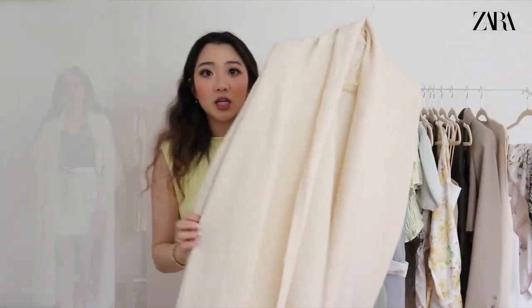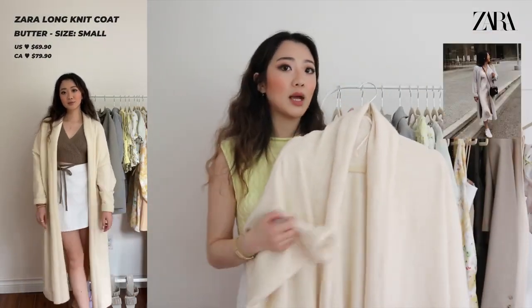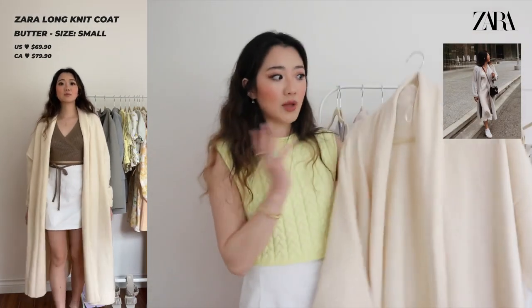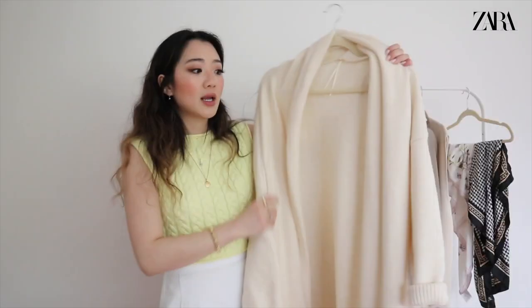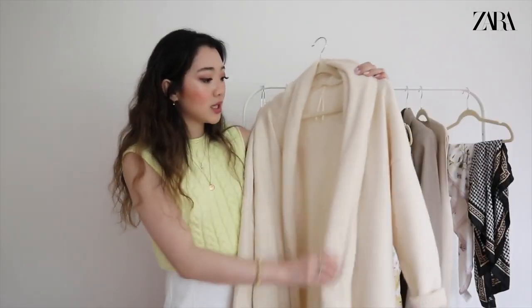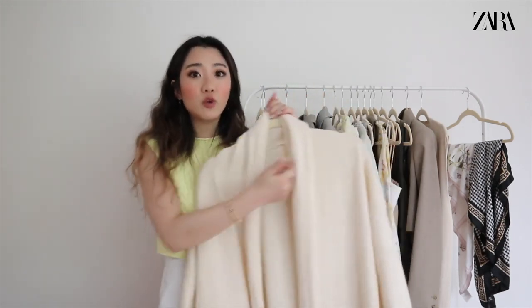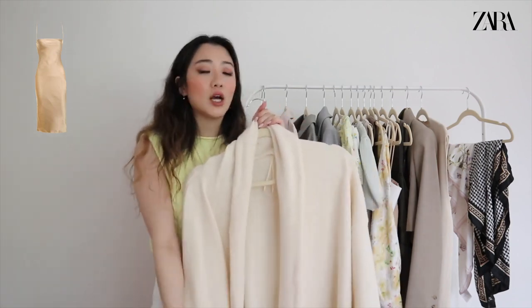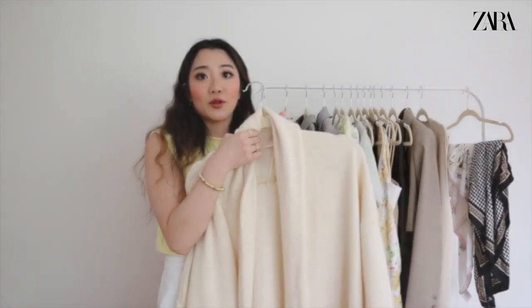The cardigan that made me decide not to keep the sleeveless one is this full white cardigan. I have a very similar one from Aritzia in light blue that everyone loved — this is the exact same vibe. If you missed out on that sold-out Aritzia cardigan, this is your second chance, and it's more practical in white. It's floor-length, super cozy, and looks amazing over a slip dress.